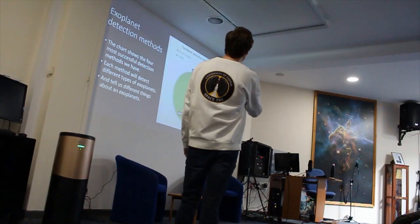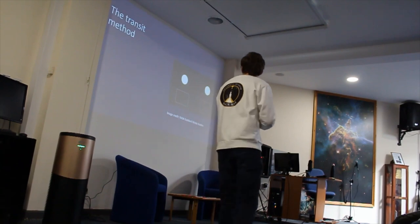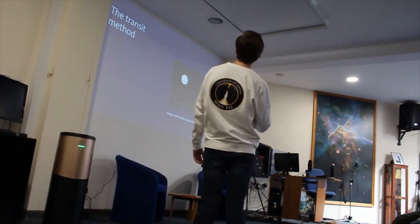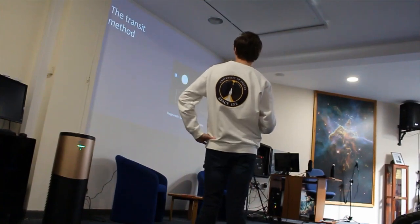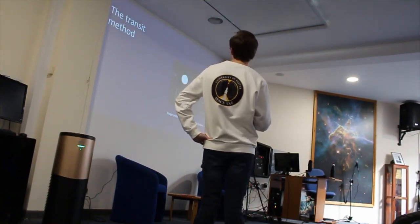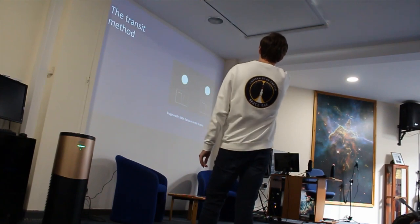All these different methods tell us different things about the planet. So for the transit method — on the right you have an animation showing what happens to the star's brightness if a planet passes across its face. You've got a large blue planet and a small red planet, and underneath you have a graph of the brightness of the star as a function of time. As the planet passes across the face of the star, you see those dips in the brightness.